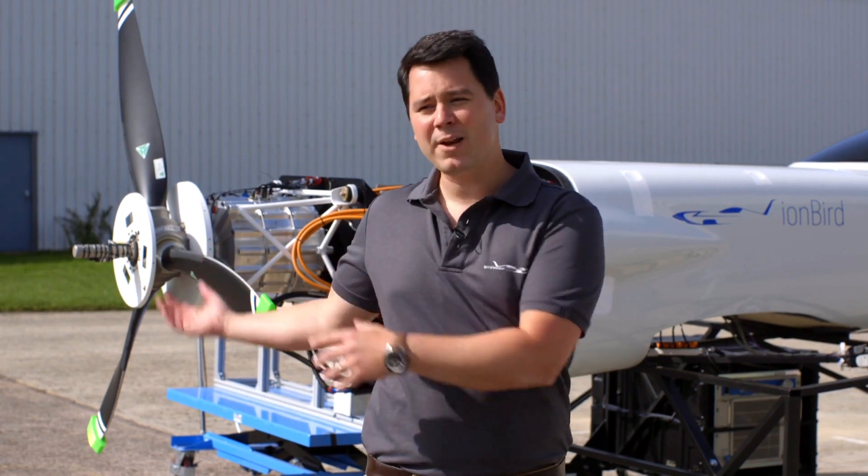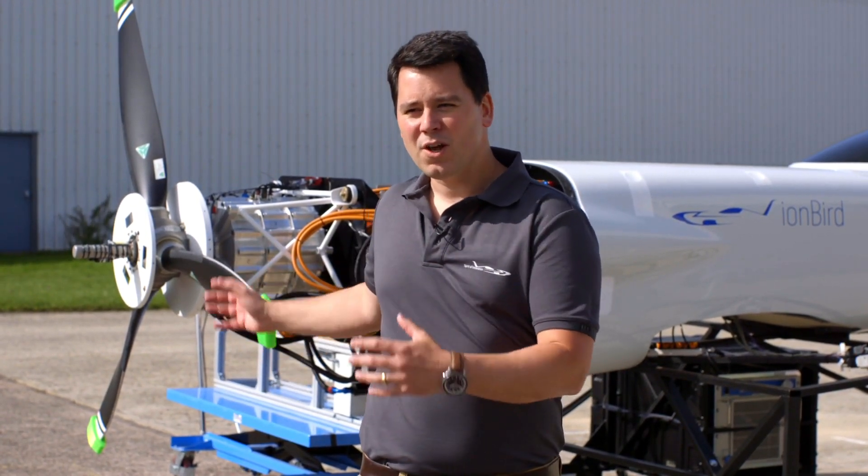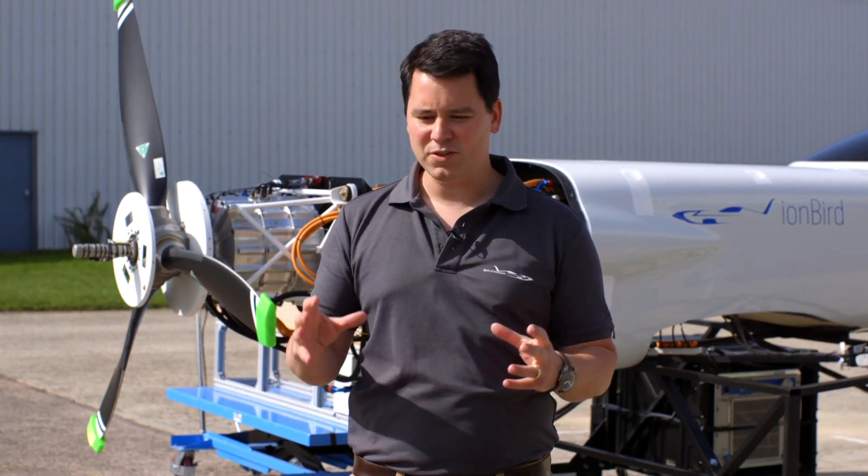We've managed to run the propeller at 2400 rpm, and we've managed to test our batteries and motors delivering up to 500 horsepower for when we go flying. It's really allowed us to achieve as much as possible without having the actual aircraft here today.